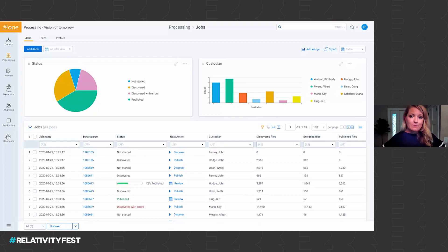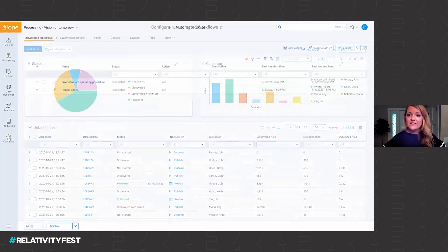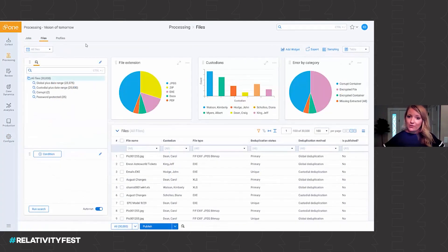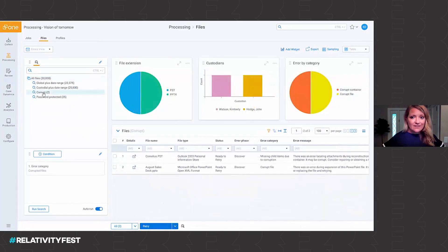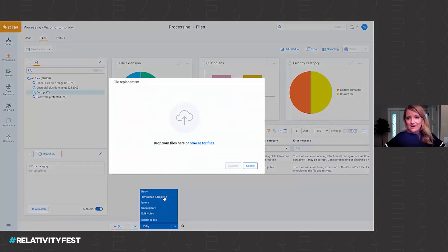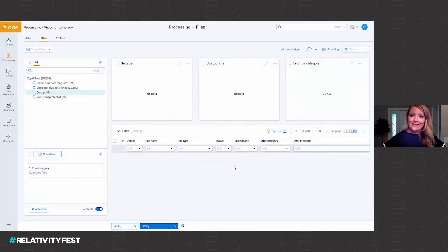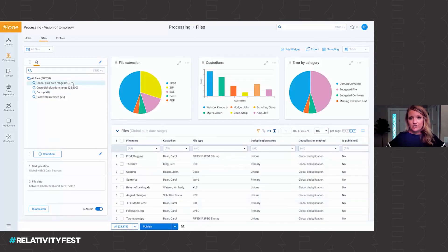Let's look at an example of best practices applied using a Relativity automated template. Here I can see I'm automatically going to retry those system errors, and automatically generate reports or saved searches for my team when it comes to password protected files or files that are corrupt. I can then quickly dive into those filters — looking at my corrupt documents, I can tap into that drag and drop functionality, replacing those files with the updated version, making sure we get to that data without having to manually upload and replace each individual item.